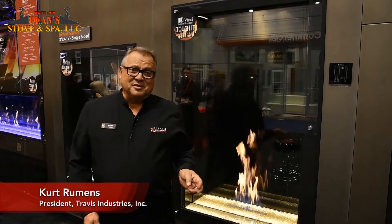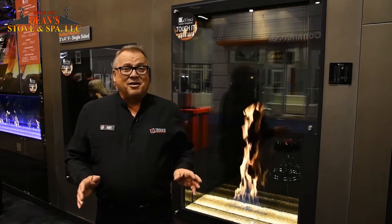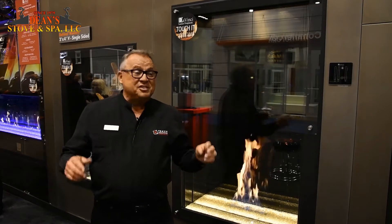Hi, I'm Kurt Rumans, the president of Travis Industries, and I want to thank everyone that stopped by our booth here at the IBS show in Orlando, Florida. Fabulous week, fabulous input, fabulous excitement.